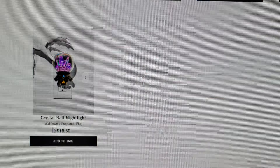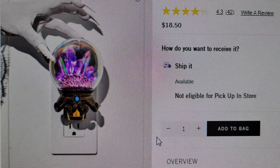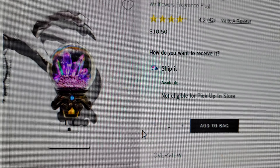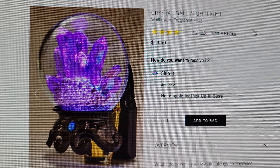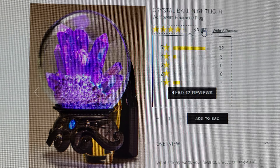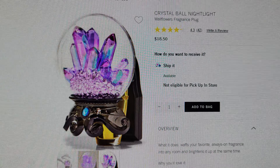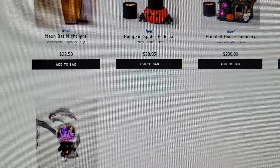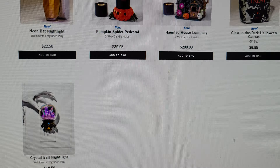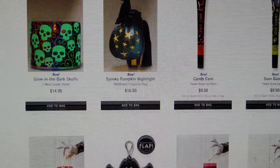The last item in this preview is the Crystal Ball Nightlight — app exclusive, $18.50. I believe this is a return from last year because there are already 42 reviews on it. Yes, I do recognize that one from last year.